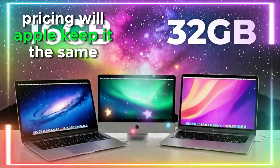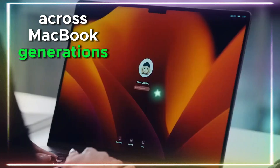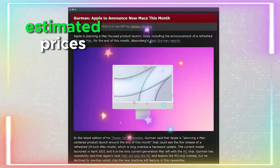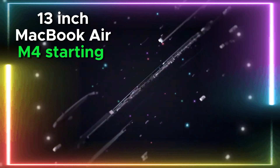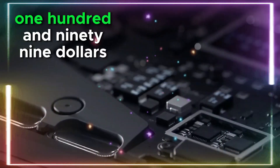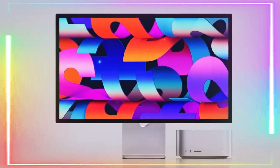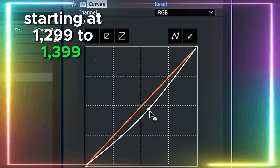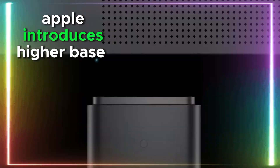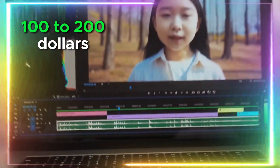Pricing — will Apple keep it the same? Apple typically maintains its pricing structure across MacBook generations, though minor price shifts aren't unheard of. Estimated prices: the 13-inch MacBook Air M4 starting at $1,099 to $1,199, and the 15-inch starting at $1,299 to $1,399. If Apple introduces higher base RAM and storage, the starting price could increase by $100 to $200.